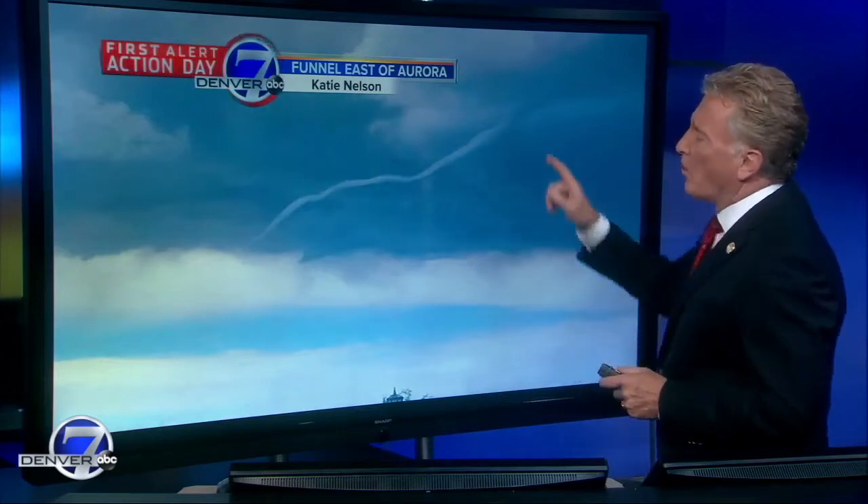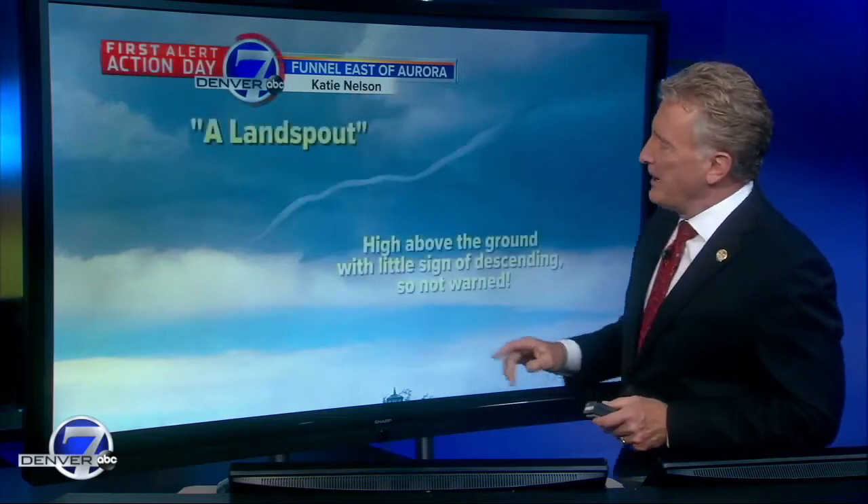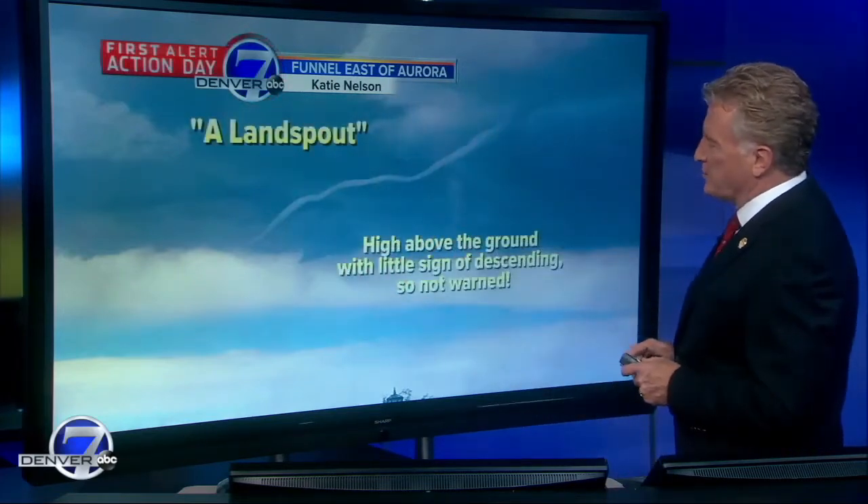Sometimes along the front range we'll get something called a land spout, which is sort of like a second cousin to a tornado. They're caused by swirling winds at the surface being drawn up into the updraft of a developing thunderstorm. Because of our local terrain effects just to the east of the mountains and to the north of the Palmer Divide, we're especially vulnerable to these weak little second cousins to tornadoes. In many cases we don't even warn on these, even though it certainly is a funnel caused by the circulation of the air being drawn up into that thunderstorm.